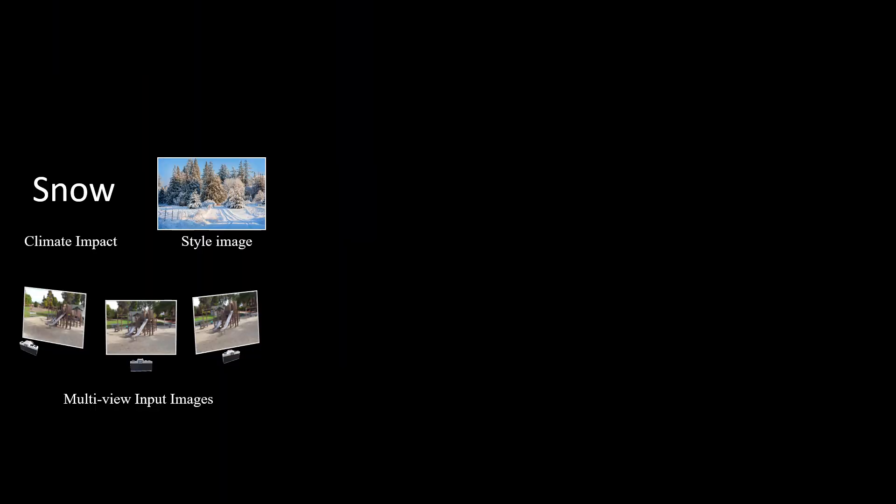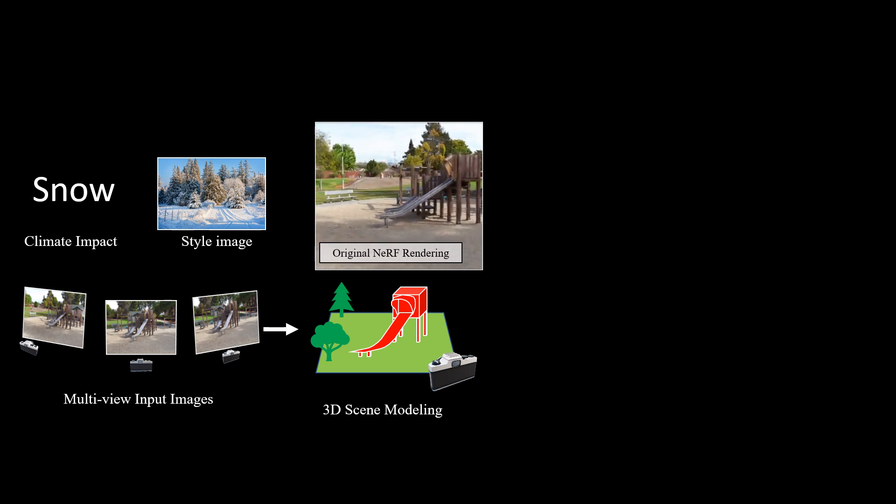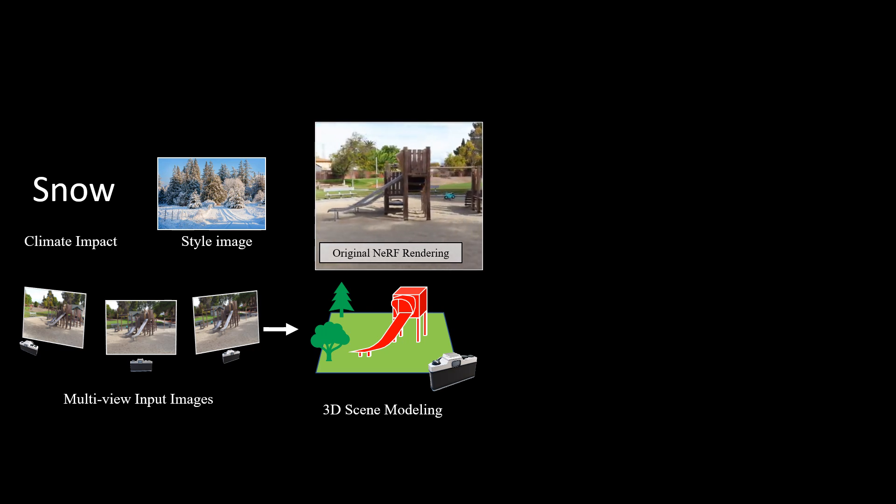In this work, we describe ClimateNeRF, a novel NeRF editing procedure that allows people to visualize what climate change's outcomes will do to them. Given multi-view input images, ClimateNeRF first builds a NeRF model of the scene, recovering an approximate 3D scene representation.